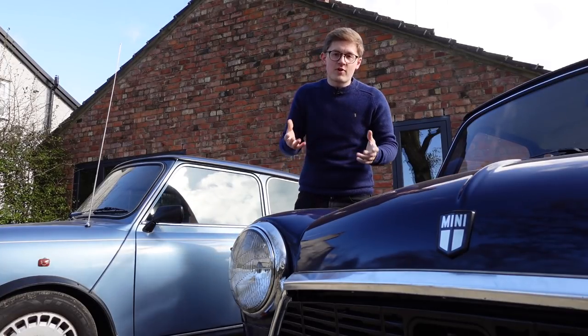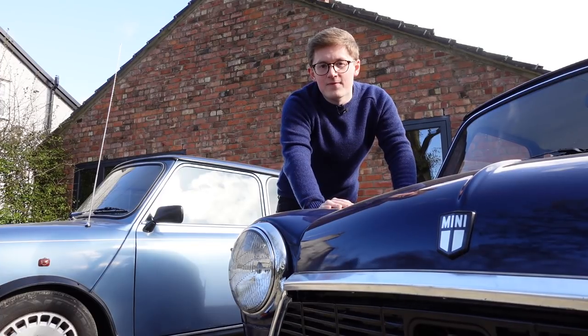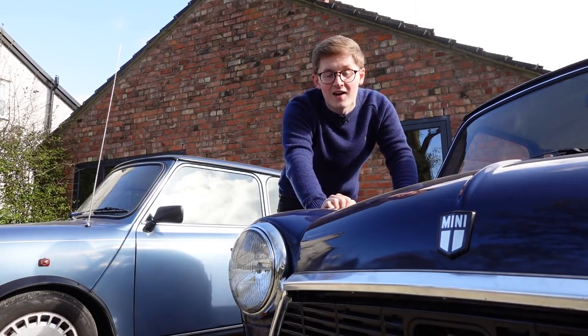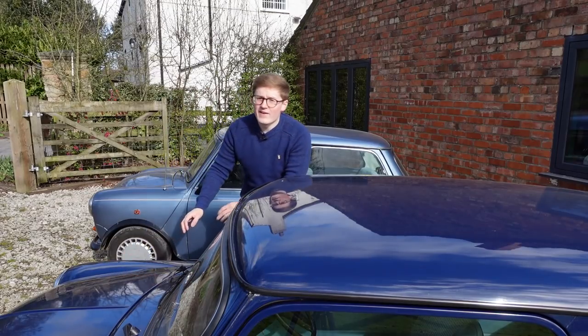The Mini is probably Britain's favourite classic car, but it hasn't always been viewed that way. Certainly by the late 1970s, this little thing had been its parent company's volume small car for 20 years.